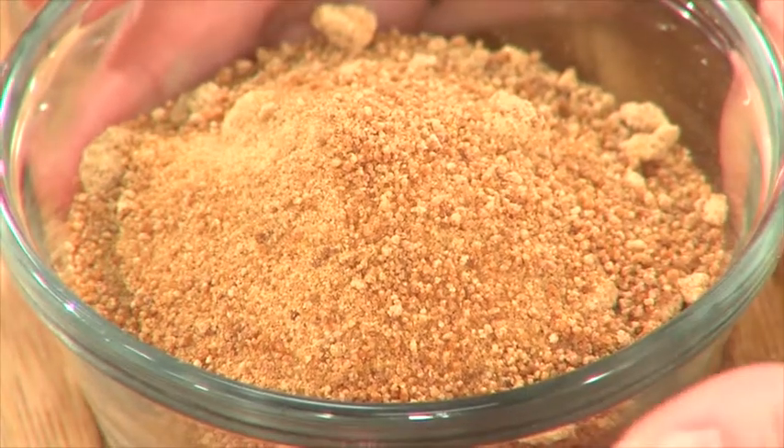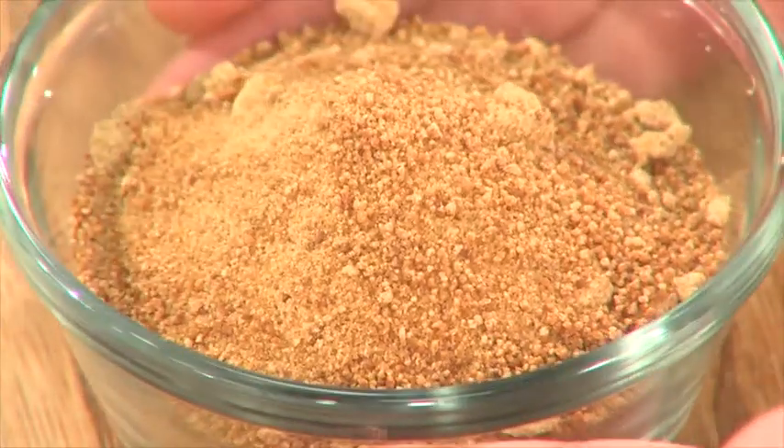Coconut sugar is a beautiful product because it's unrefined. What they do is they take the nectar of the blossom of the coconut plant and crystallize it to make this granulated sugar product.